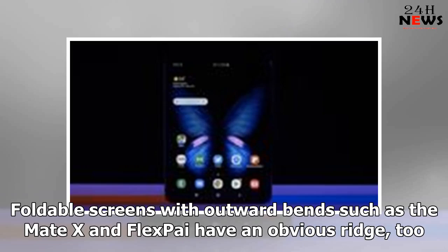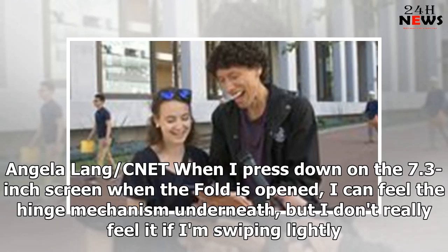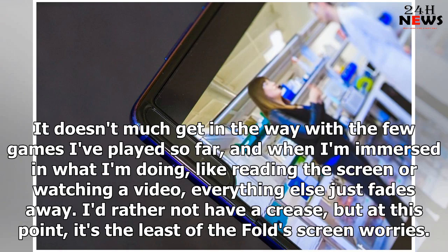Foldable screens with outward bends, such as the Mate X and FlexPi, have an obvious ridge too — so does your elbow. If you're not navigating games in the center of the screen, the crease probably isn't in your way. When I press down on the 7.3-inch screen with the fold open, I can feel the hinge mechanism underneath, but I don't really feel it if I'm swiping lightly. It doesn't much get in the way with games, and when I'm immersed in what I'm doing — like reading or watching a video — everything else just fades away. I'd rather not have a crease, but at this point it's the least of the fold's screen worries.